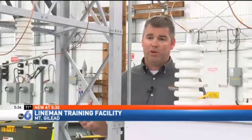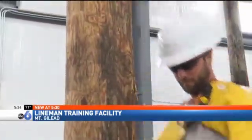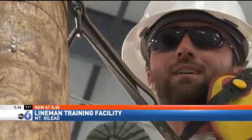Out there, mistakes could cost workers their lives. In here, it's a safe place to practice. What this facility is going to allow us to do is allow them to make the mistakes here. Taylor Harris is near the end of a four-year apprenticeship. He's going to work with the co-op in Wayne County, where he'll climb poles there to keep the juice flowing. He hopes it'll be a long career.